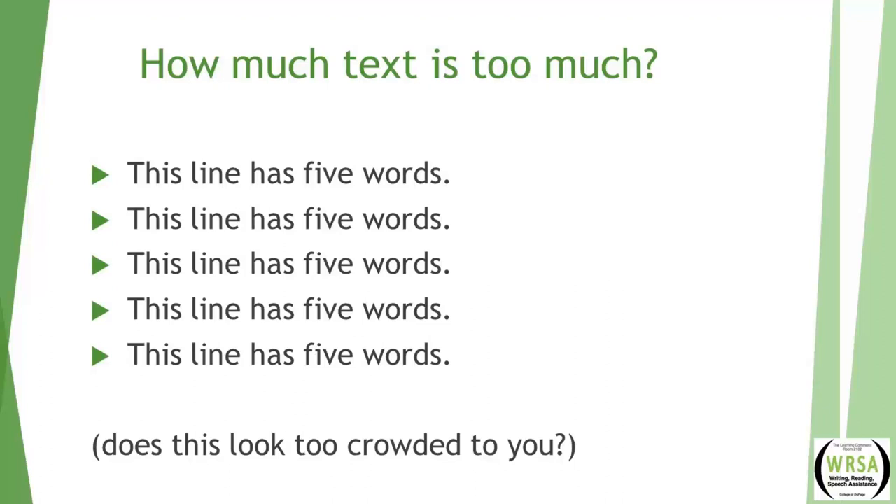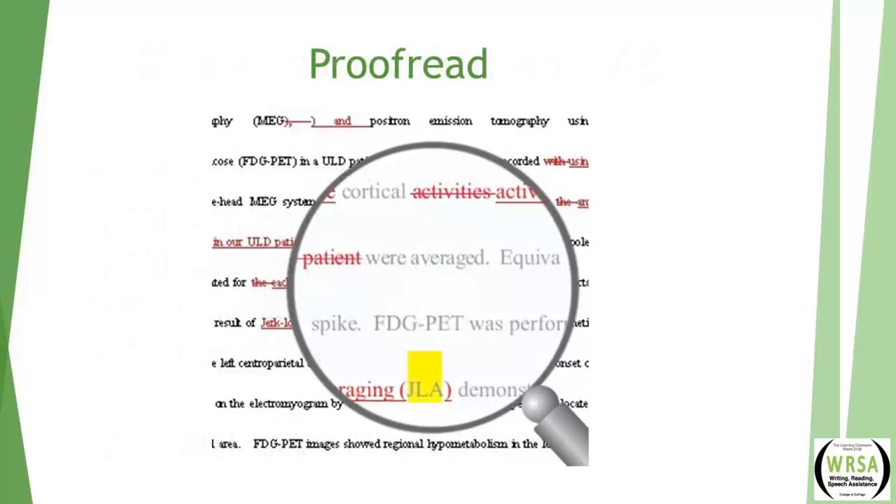Don't let your visual aids take the place of a lot of practice. And tip ten: this should go without saying, but always proofread your slides. Nothing will decrease your credibility quicker than typos on the slides.